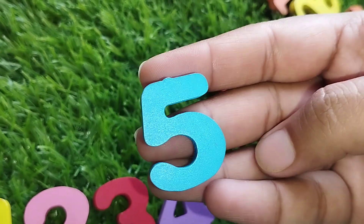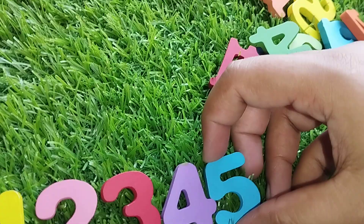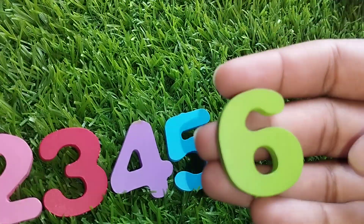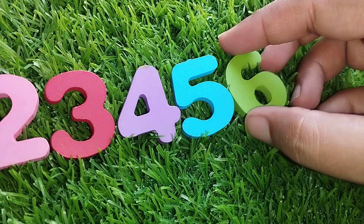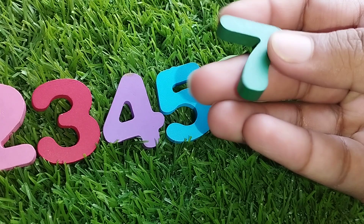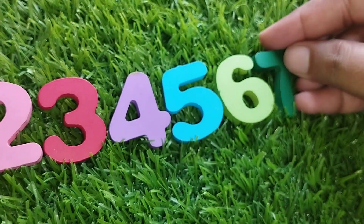Number 5. This is number 5. The next number is number 6. Number 7. This is number 7.